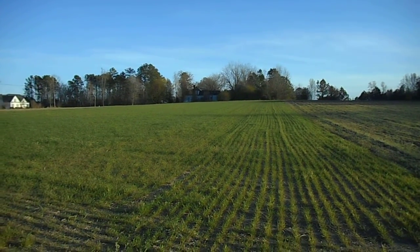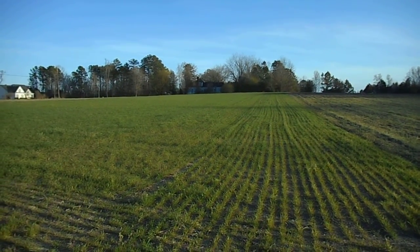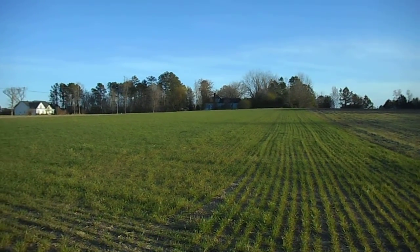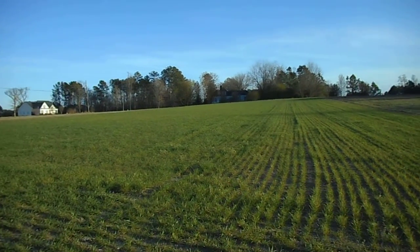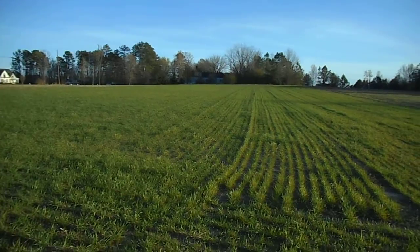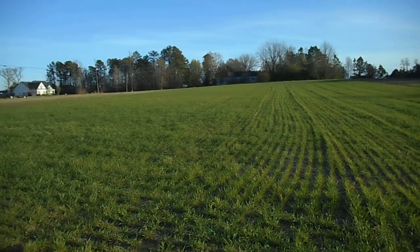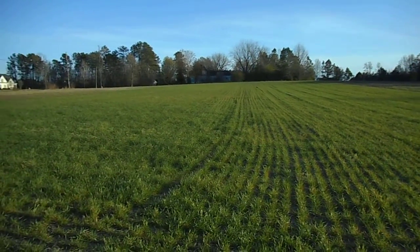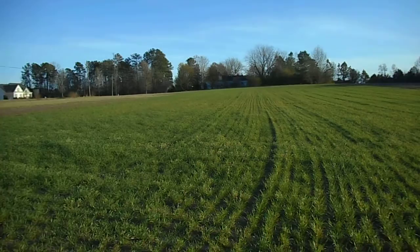Hello everybody, it's Soybean Farmer. Well, today is Wednesday, March 22nd. Last Friday on March the 17th I was out here with my little spreader and some 34-0-0 fertilizer and we put it on this little piece of wheat that was doing so poor, had all that yellow in it. And I am tickled to death with the quick green up that I've got here. So I just thought I'd bring the camera out here and give everybody a quick look to see how quick that nitrogen went into this wheat.